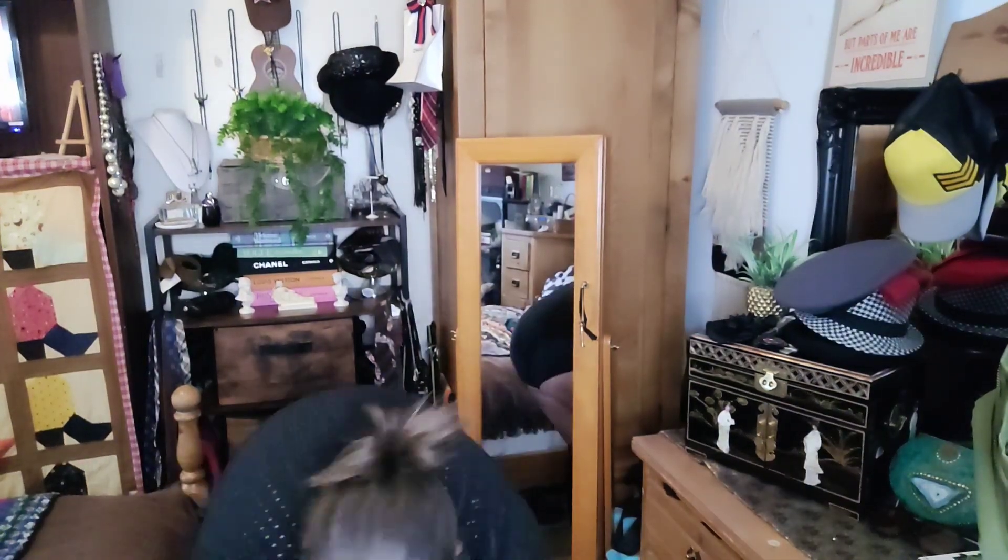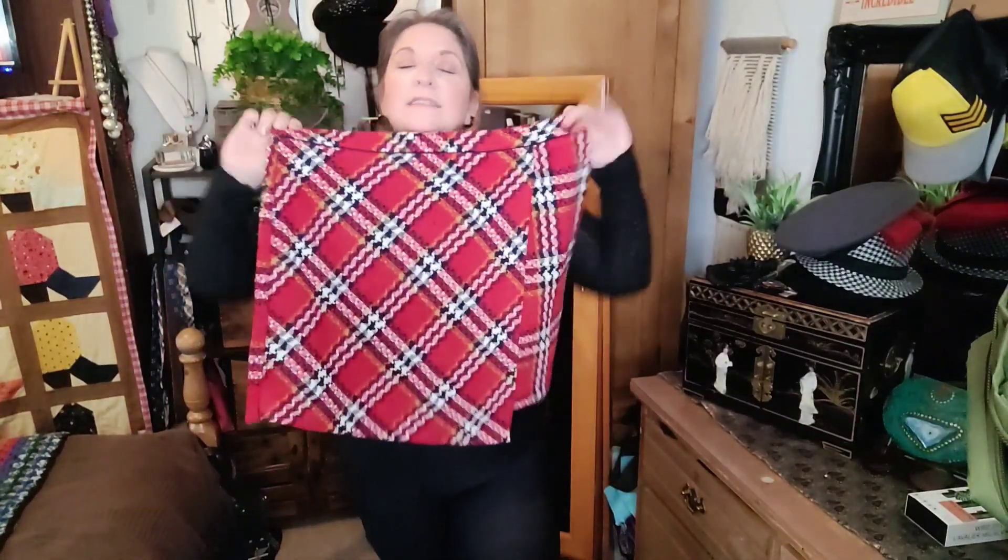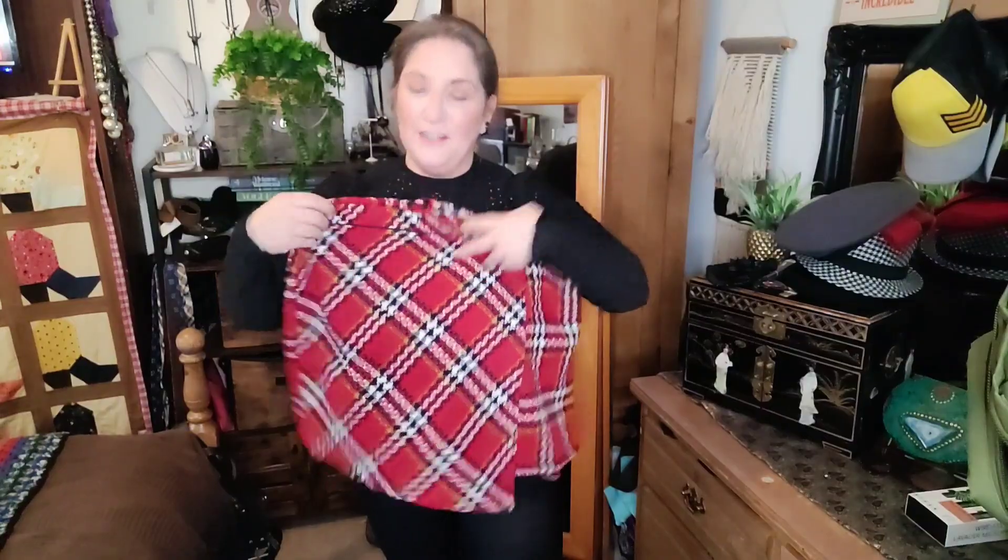I'm going to start off with outfit number one. I've got this bodysuit on that I picked up from the charity shop, and I'm gonna add some tights. Then I'm gonna add this tartan skirt — it's asymmetric and I love it. I picked this up a couple of years ago and it's one of my favorite tartan skirts.